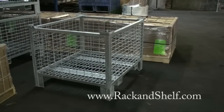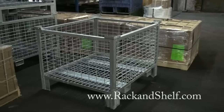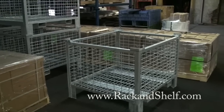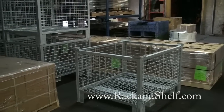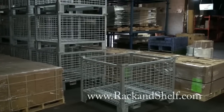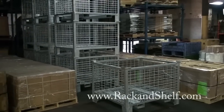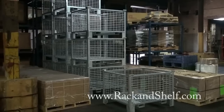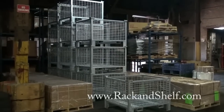If you would like to talk more about your rigid wire container requirement, please contact me or one of my knowledgeable sales people at 800-763-9020, or visit our website at www.rackandshelf.com.